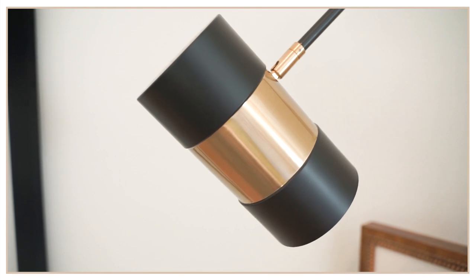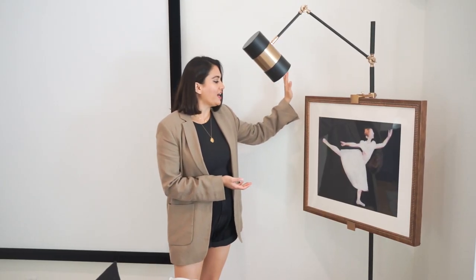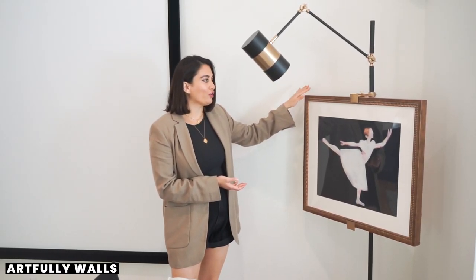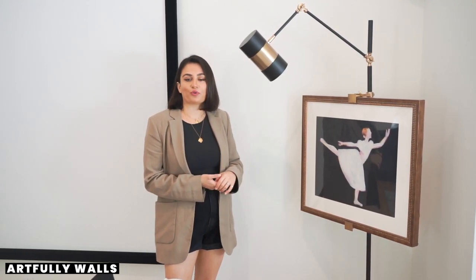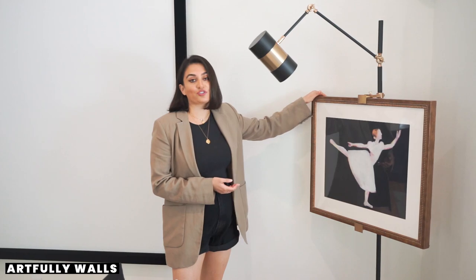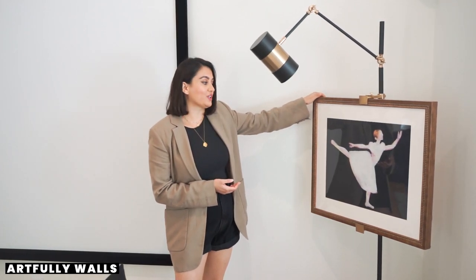It actually has a little lamp attached to the easel and then I have this print from Artfully Walls. I love Artfully Walls for prints because they have unique prints from different artists and you can actually get them framed too, so that's really nice.